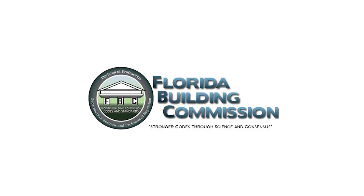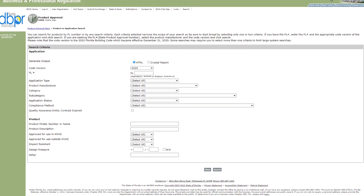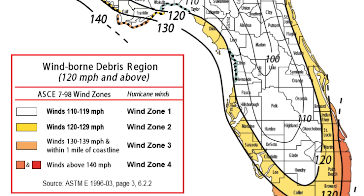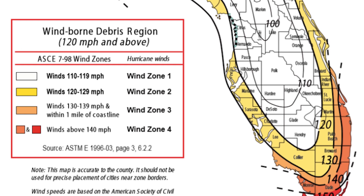The FBC product approval listing soon became a comprehensive document for hurricane-resistant construction standards across Florida. To understand how hurricane doors function, it's important to consider design pressure and testing.